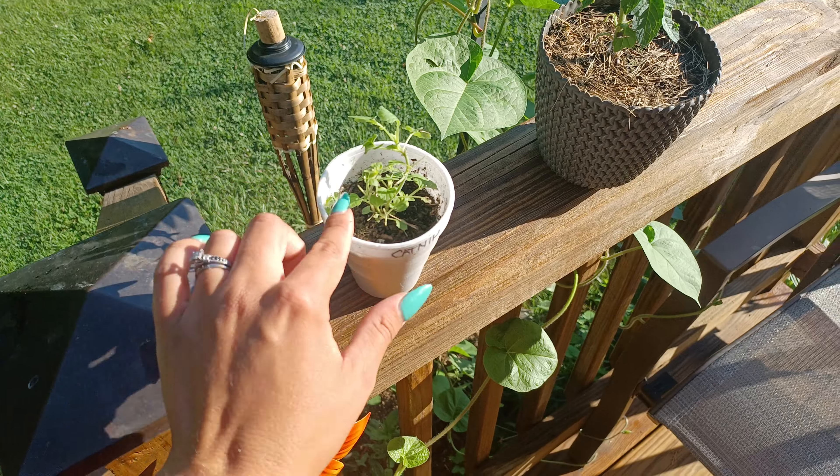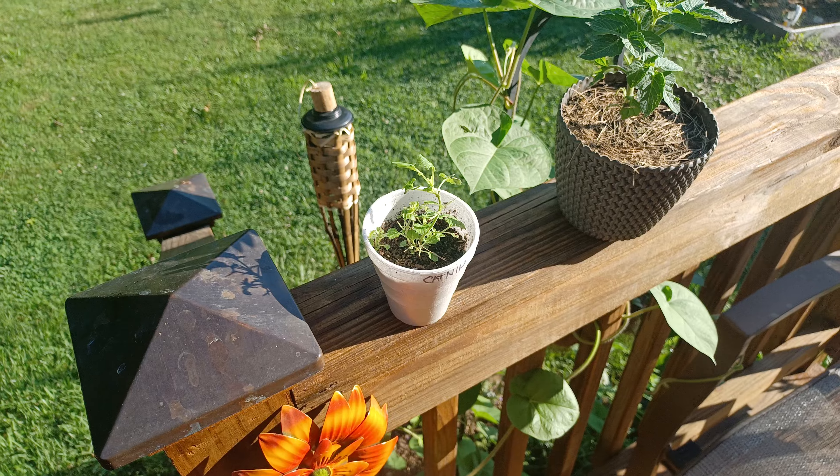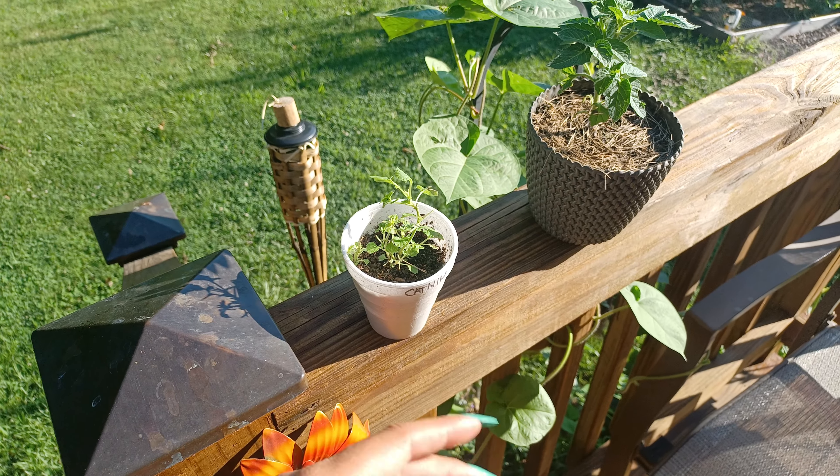The catnip is part of the mint family, so it will grow aggressively. It does really well in any condition.